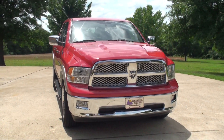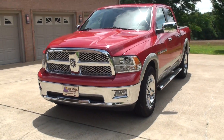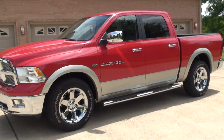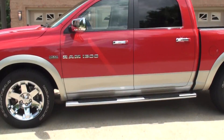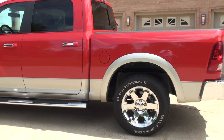Welcome to Sunset Motors, my name is Frank Gerard. It's a sharp 2011 Dodge Ram 1500 — a quad cab with big doors in the back. This is a Laramie with all the options.